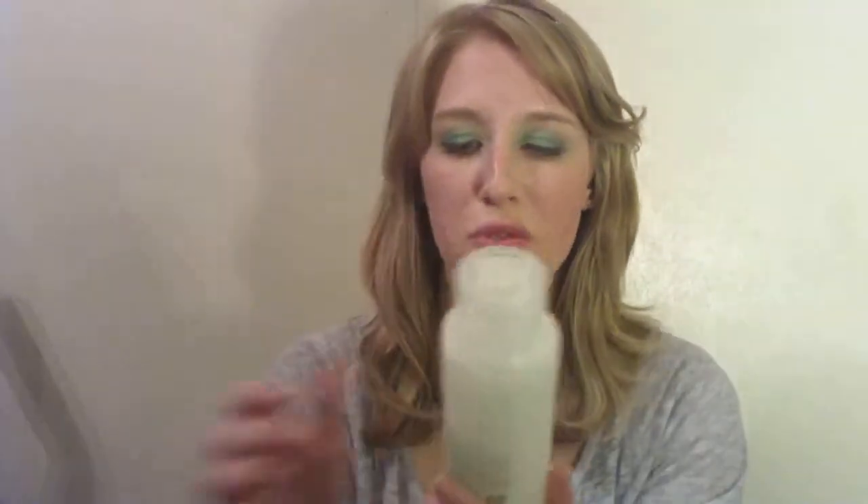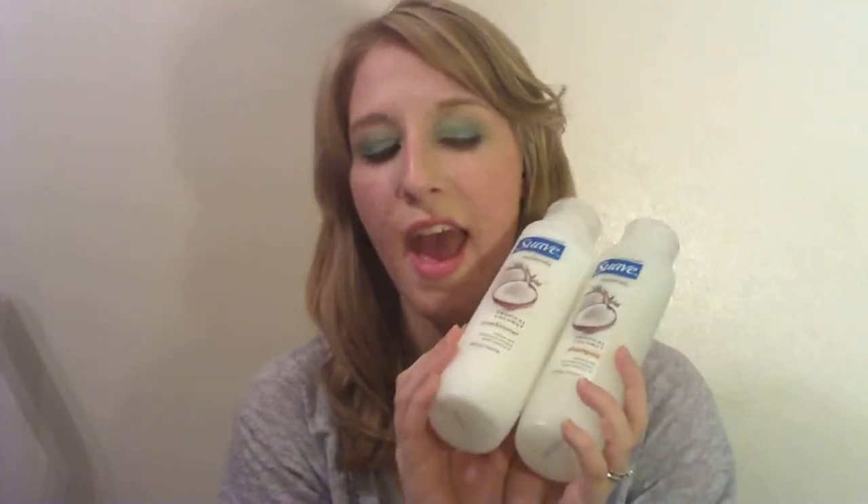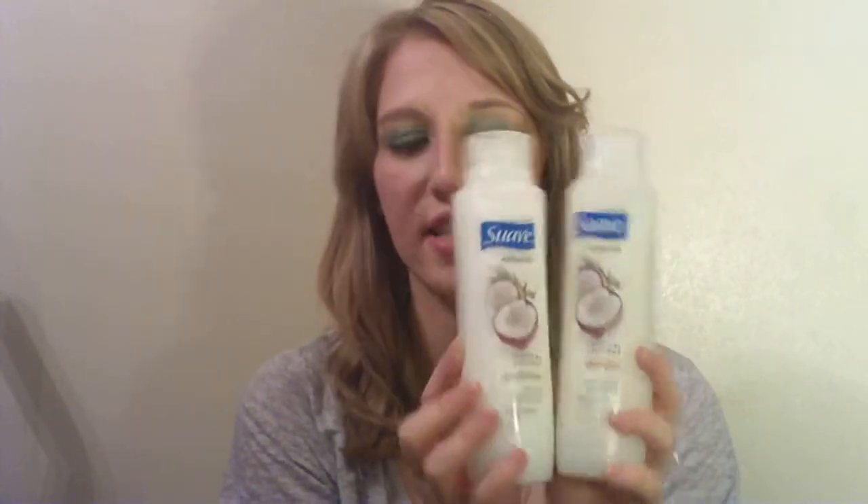Last night I was in Walmart just wandering around and I decided I wanted to try a new shampoo because I've been feeling like I use so many products every day and I just felt like I needed a clarifying shampoo to just clean it all off and start fresh. I didn't like the way any of the clarifying shampoos smelled, so I got the Suave Naturals Tropical Coconut Shampoo and Tropical Coconut Conditioner — these were $0.98 each at Walmart and they smell amazing.